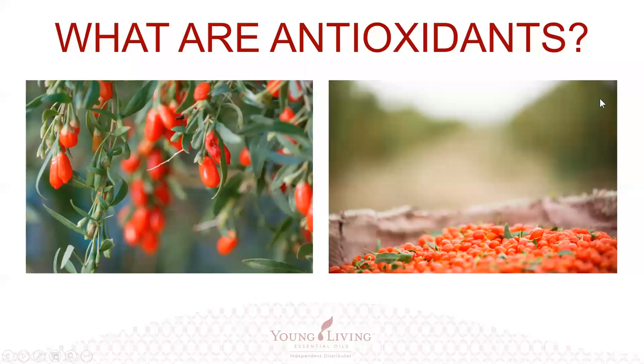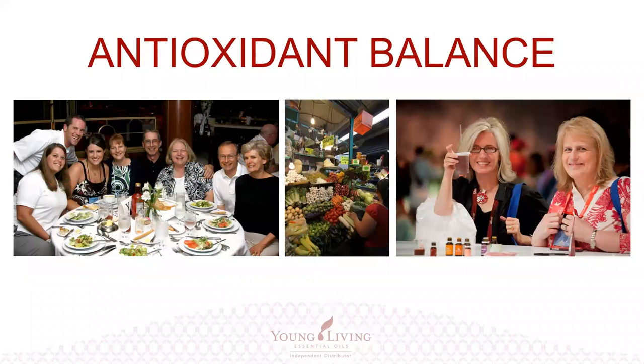Antioxidants are basically a source that provides an electron to a free radical to match it up so it is no longer a free radical. We want antioxidant balance — a lot of people will eat one thing because they know it's high in antioxidants, like blueberries, but you want to get your antioxidants from multiple sources. A good diet of whole foods from fruits and vegetables is one way, and NingXia Red provides many different antioxidant sources in the fruit category as well as essential oils.